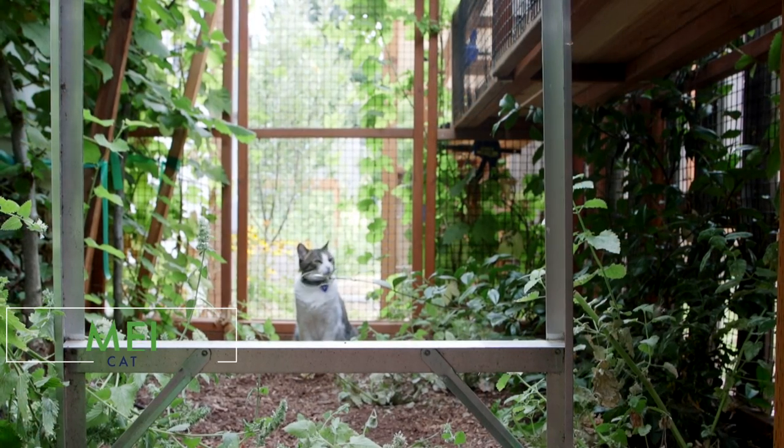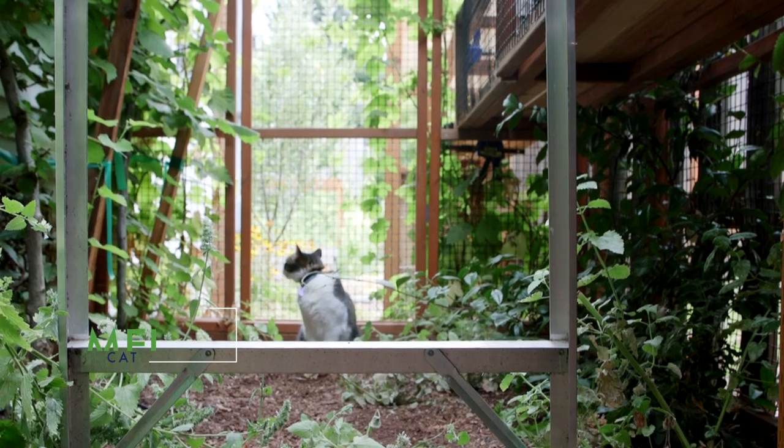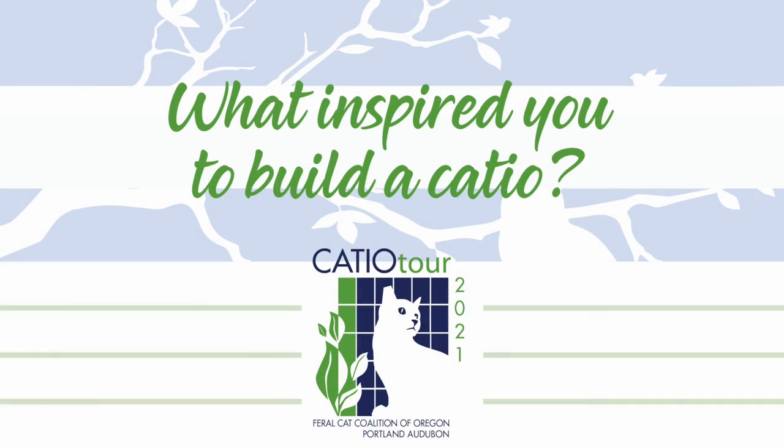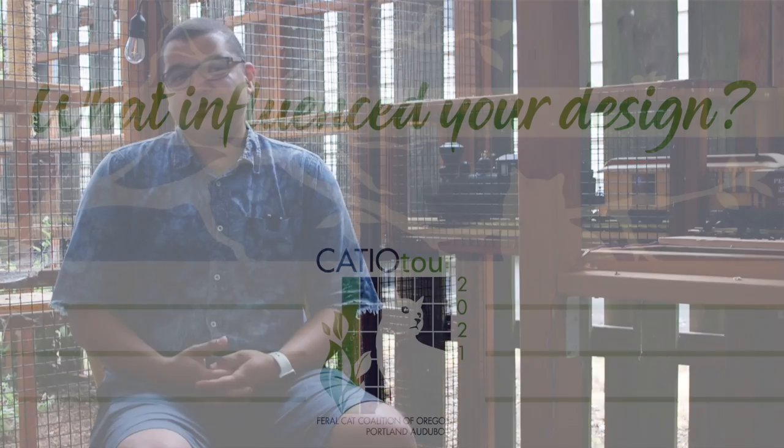Hi, my name is Misha. My cat's name is May. I first got the idea to build the catio when I moved into the house. May has been an indoor cat for as long as I've had her, and she kept wanting to try to get outside. I was like, I'm not gonna let you do that — I don't want you to get run over or to kill all the birds — but I'd like to give her a space to do that. And there was this space on the south side of the house. It was perfect.